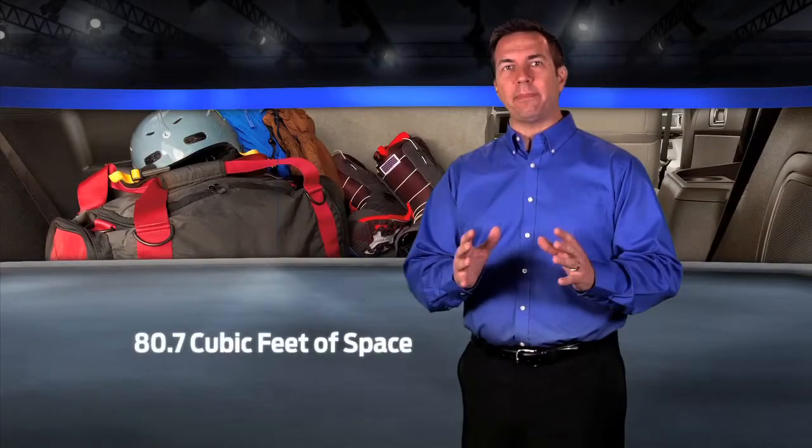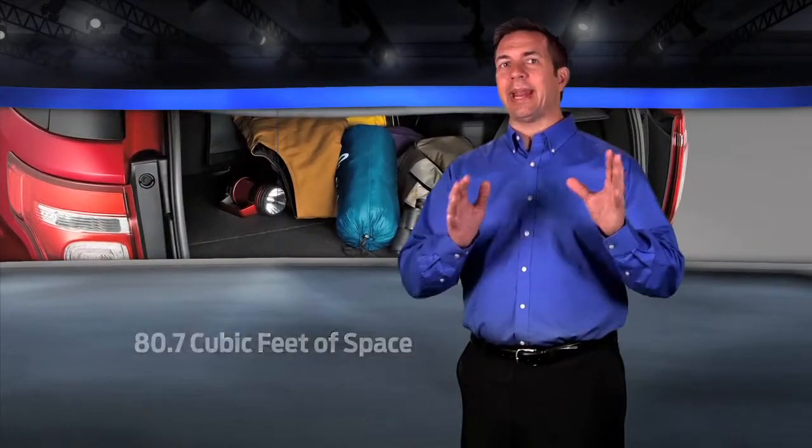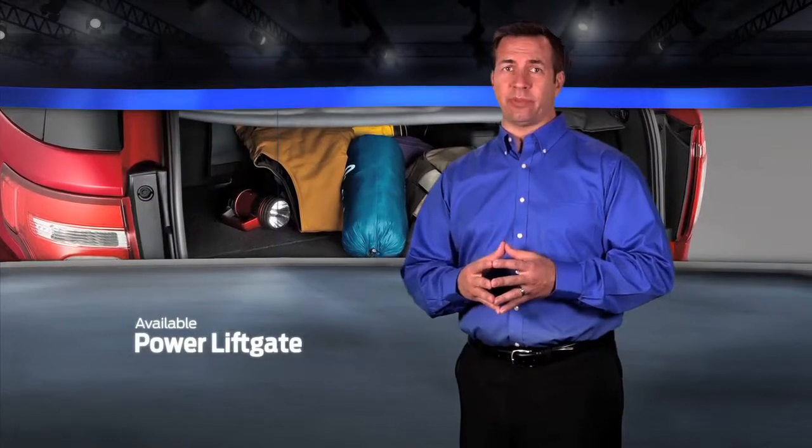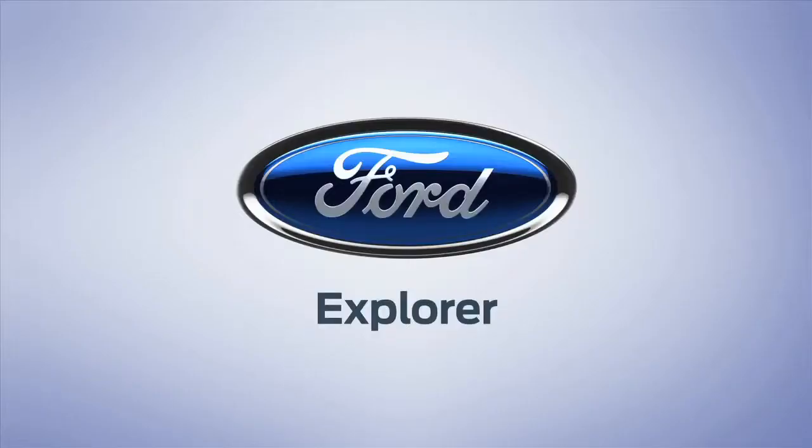Explorer has 80.7 cubic feet of cargo space when both the second and third row seats are folded down, and an available power liftgate has a programmable height adjustment feature for easier access. Thanks for allowing us to share with you this information about the Ford Explorer.